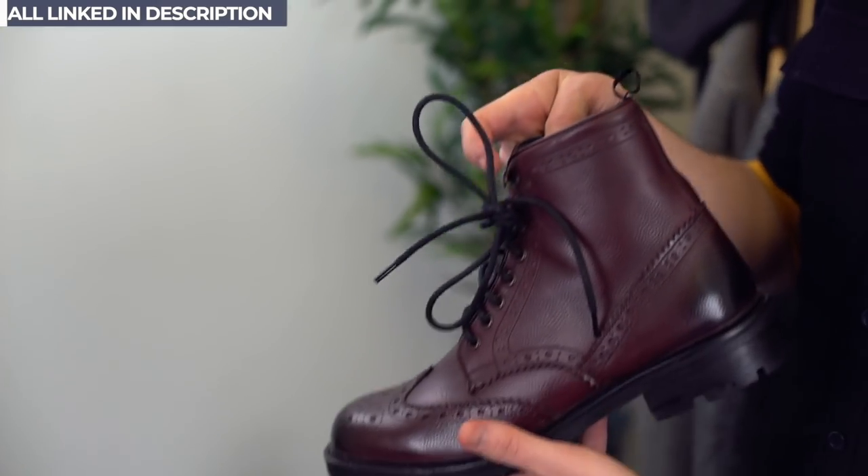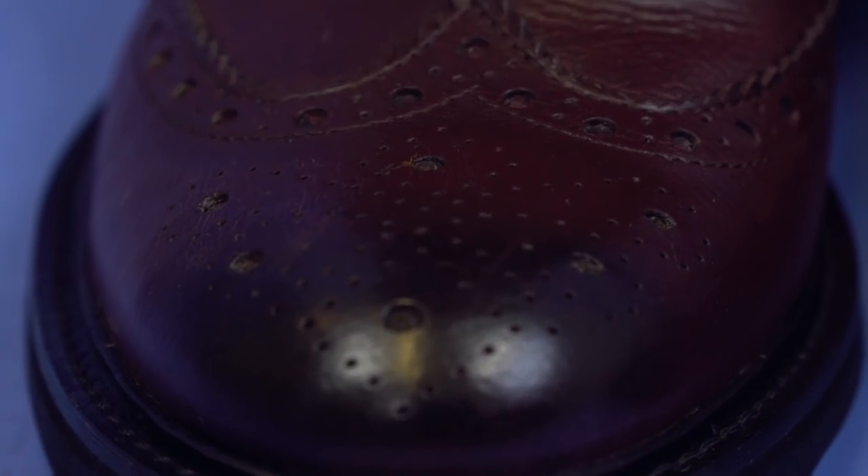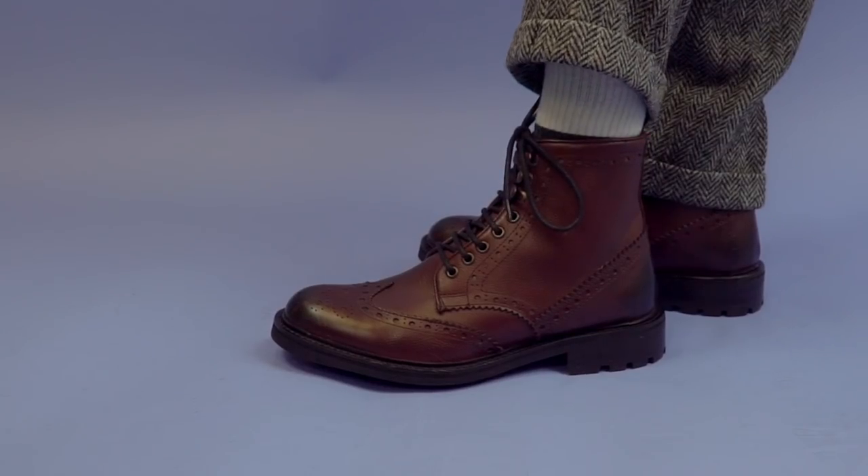And then with the boots — which I'm a huge fan of — these burgundy brogue boots. Again, a total classic, will take you from spring all the way through into winter. And to top it all off, the flat cap.